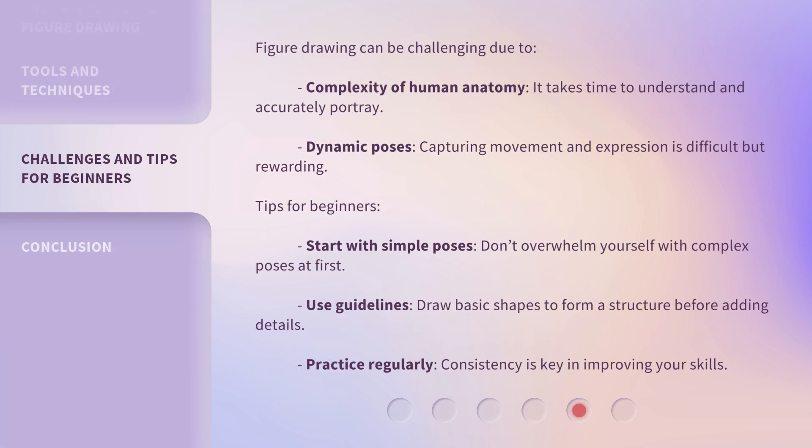Figure Drawing can be challenging due to the complexity of human anatomy, which takes time to understand and accurately portray, and dynamic poses — capturing movement and expression is difficult but rewarding. Tips for beginners: start with simple poses and don't overwhelm yourself with complex ones at first. Use guidelines — draw basic shapes to form a structure before adding details. Practice regularly, as consistency is key in improving your skills.